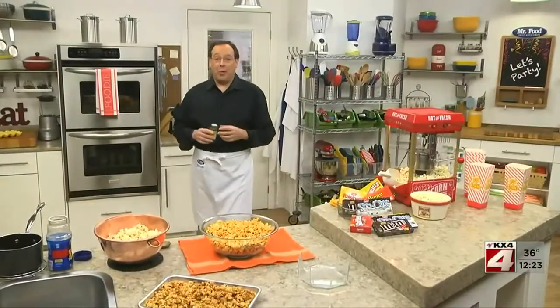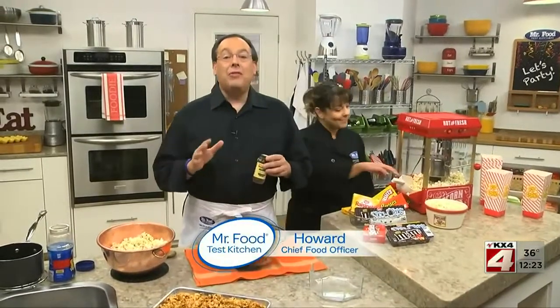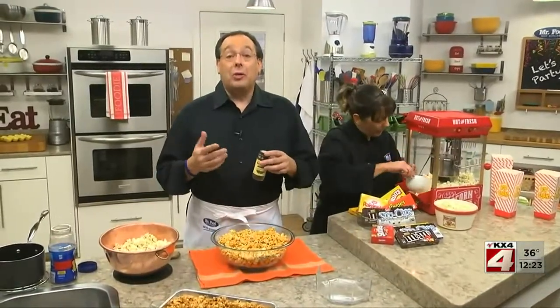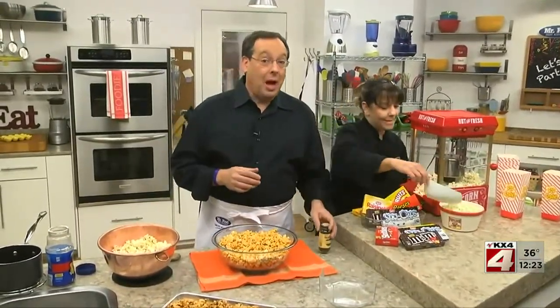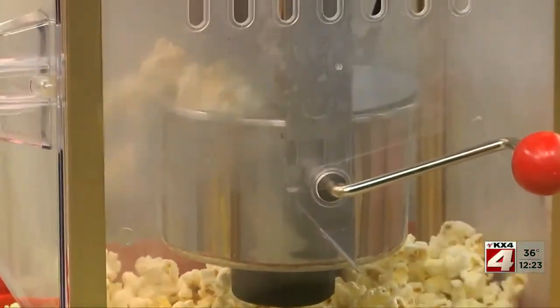With the Academy Awards right around the corner, you can bet there's lots going on in Hollywood right now. But have you given any thought as to what you're going to be serving while watching the awards? How about popcorn — not just the buttered kind, but ones that are award-winning.